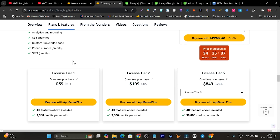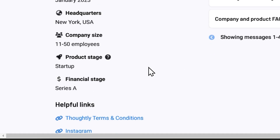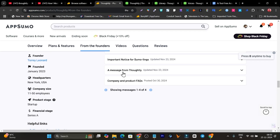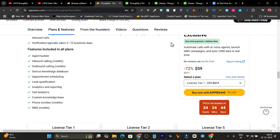In the Tier 1 plan you get 1,500 credits — though it's not entirely clear how those credits are consumed; you can ask in the comments and hopefully get an answer. In the Tier 2 plan you get more credits. That's all for today's video on Thoughtly.